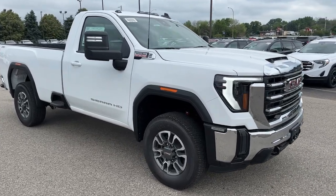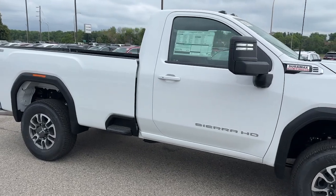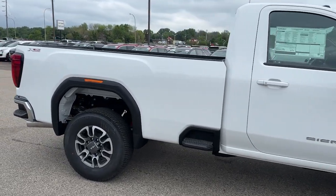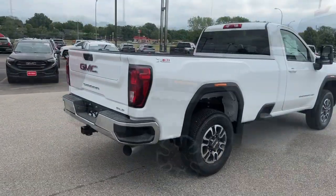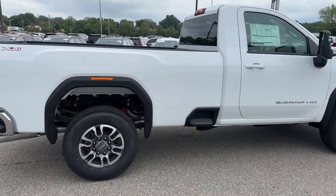Enjoy the view of this 2024 GMC Sierra HD. Take a closer look at this seriously strong GMC Sierra HD, the heavy-duty workhorse pickup designed to handle the biggest towing and hauling jobs.